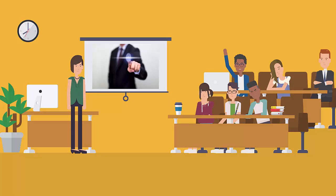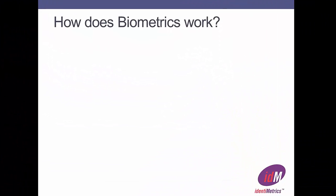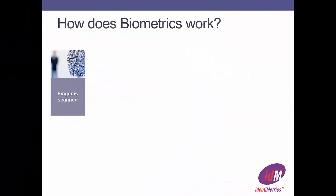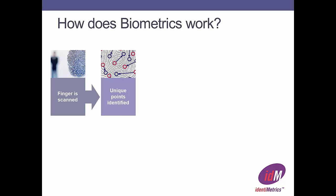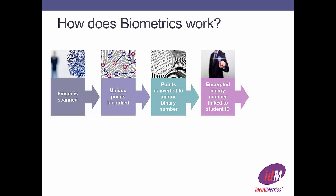How does biometrics work and what about our privacy? Thanks for your question, Martin. Your finger is scanned by a finger scanner. The software identifies unique points. The points are transferred to a binary number. The number is encrypted and linked to your ID number and then stored in the district's database with the same high level of security as all of our records.